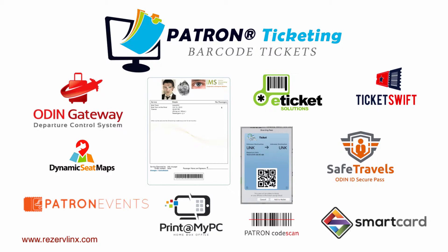Patron also includes a powerful local departure control system, providing an integrated passenger handling service for small to medium size ferry, bus, tour, and other transit passenger type operations.